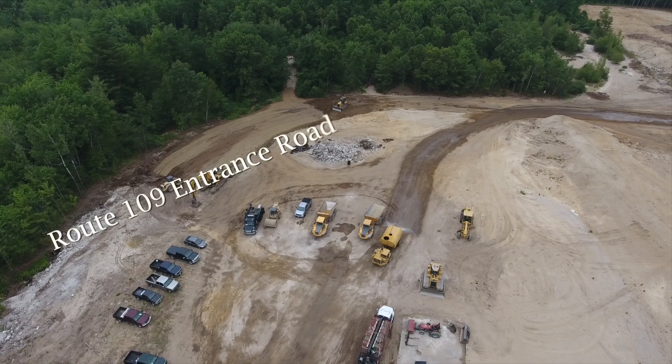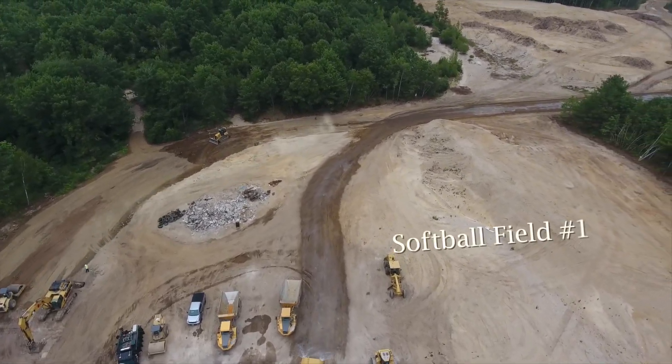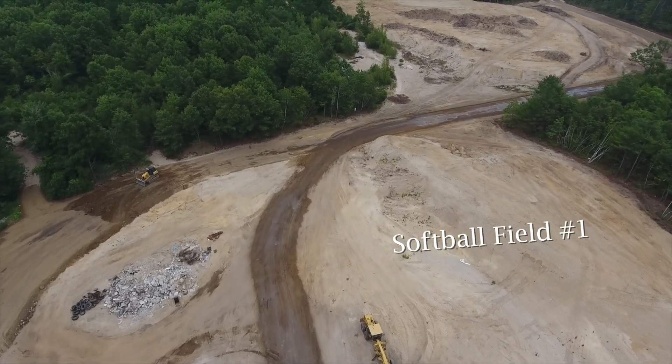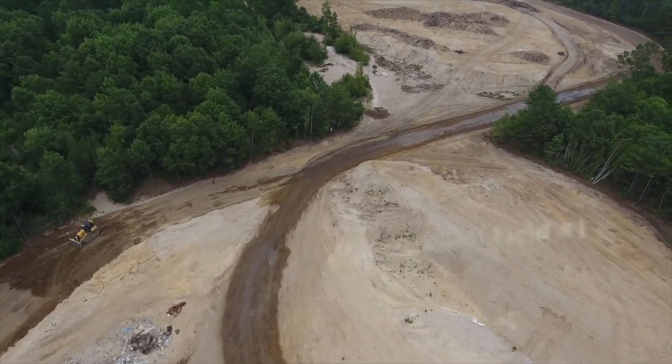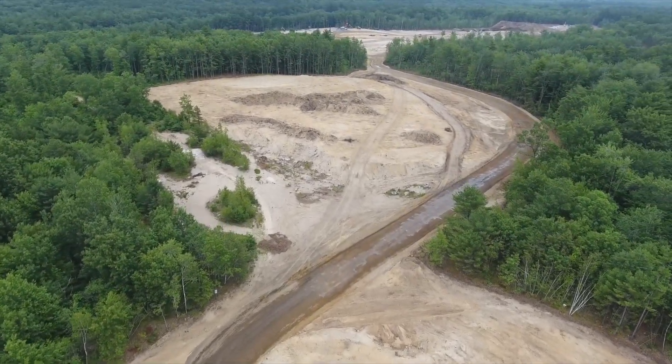On Thursday, July 7th, at the entrance of the construction site behind VIP off of Route 109, you can immediately see crew members working on leveling the fill along the tree line where the entrance road will be. To the right is a softball field.